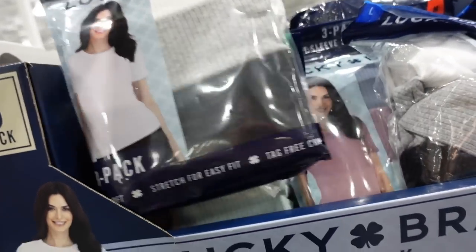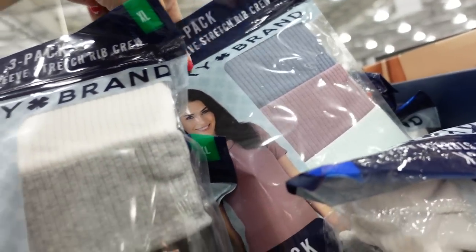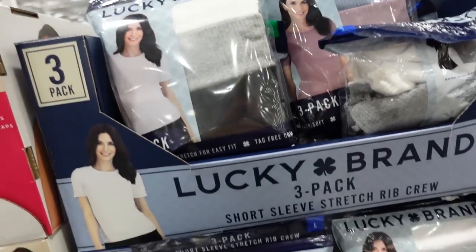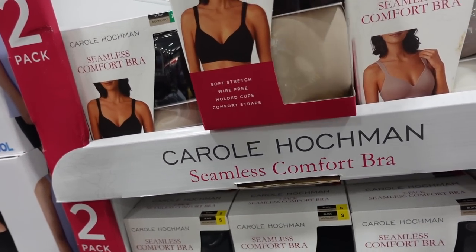Three-pack of Lucky tees — higher neckline, ribbed, nice and stretchy. Comes in black, gray, and white, also blue, purple, and mint. Three for $14.99.